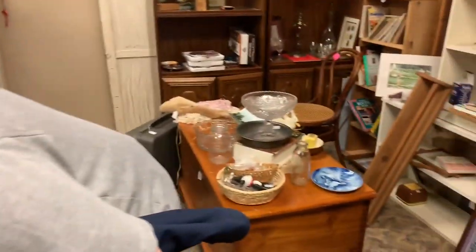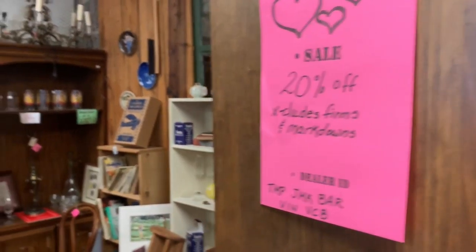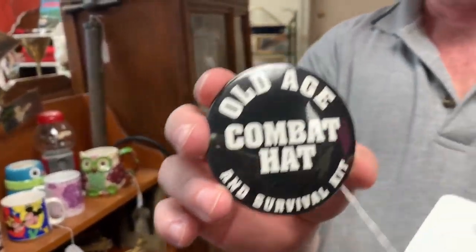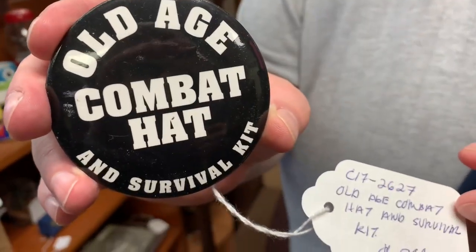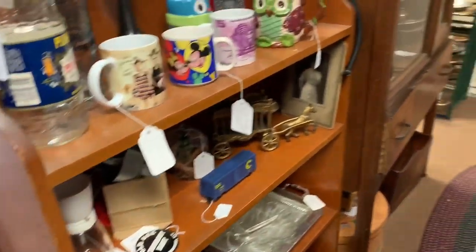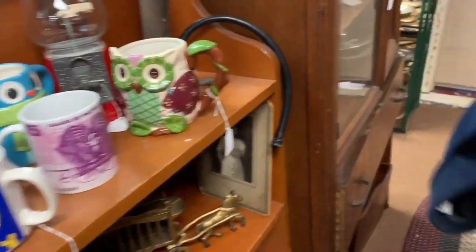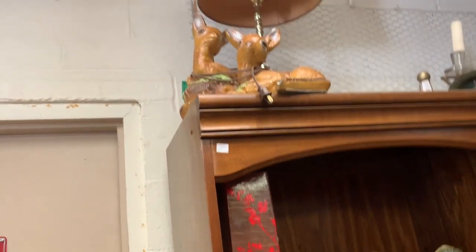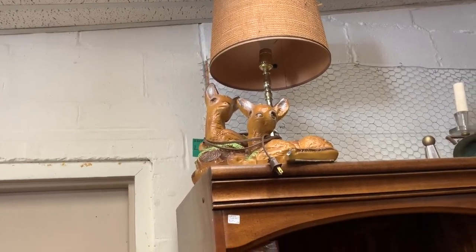They're 20% off. I wonder how much that lamp is up there — probably a lot. $3. Can you read the lamp from here? I'm not picking it up. I don't see a sign. It's cute though. The piggy's cute — oh look, it opens up!